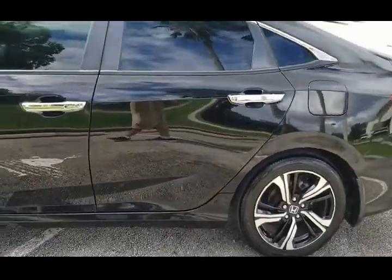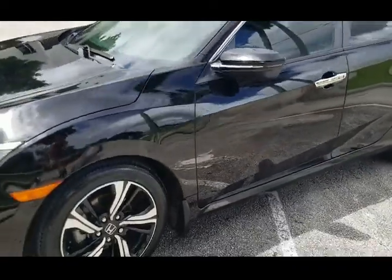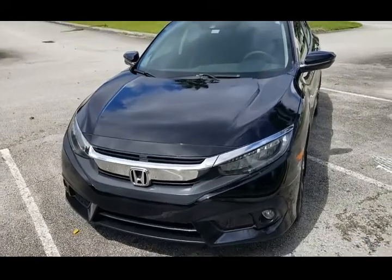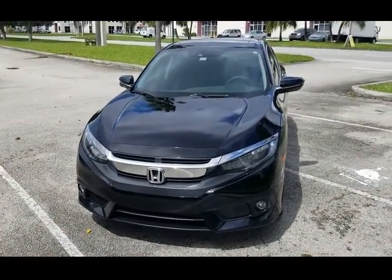2016, loaded up, beautiful condition inside and out, black on black, really in nice shape. Stay tuned — we'll go ahead and take a look at the interior and then we'll take it for a test drive.